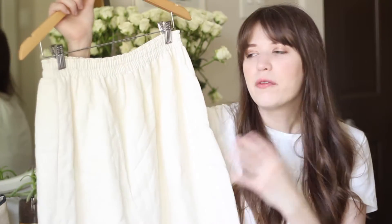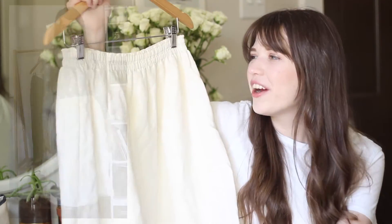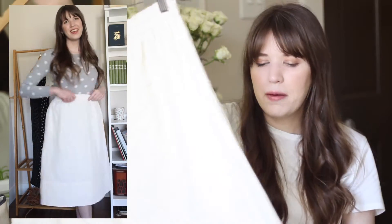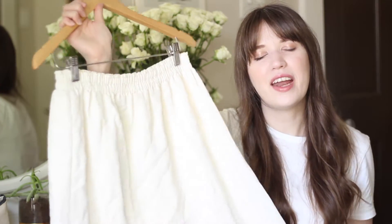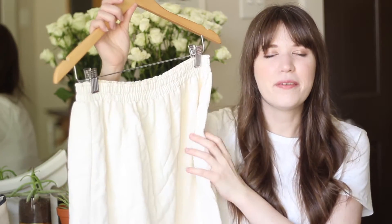This last skirt is a really simple piece, originally from Club Monaco but I got it at the thrift store. It's really comfortable and a great basic — it has an elasticated waistband, side pockets, a linen-type material, and a midi length. I find it a really versatile piece in the spring and summer and I love the fit and how comfortable it is. I love anything with a linen type of look for spring and summer, and it's really easy to pair with different tops.